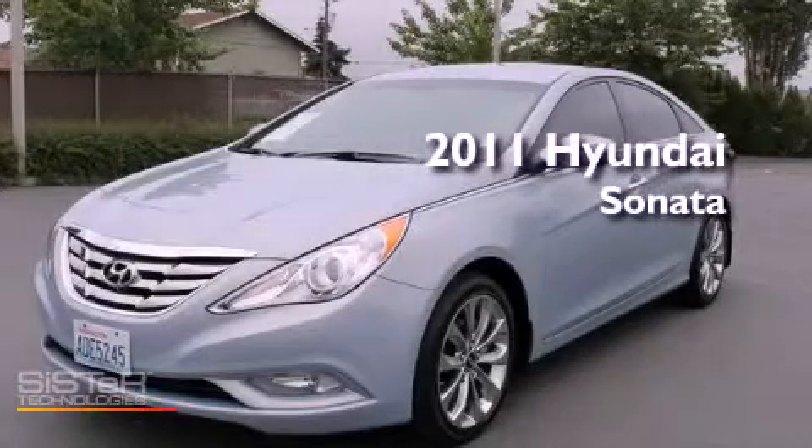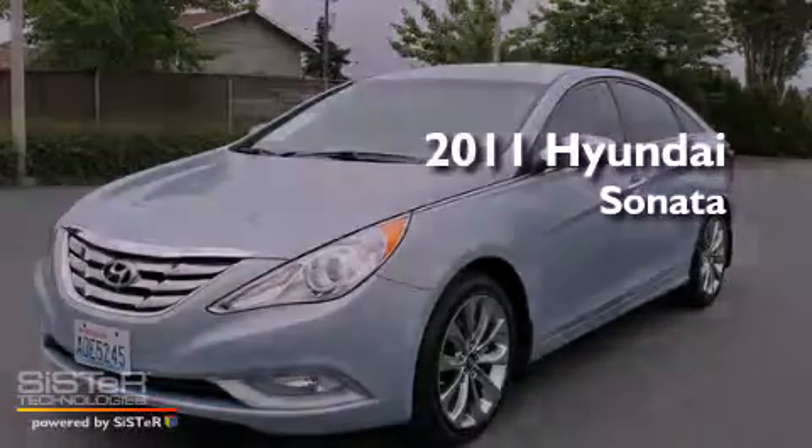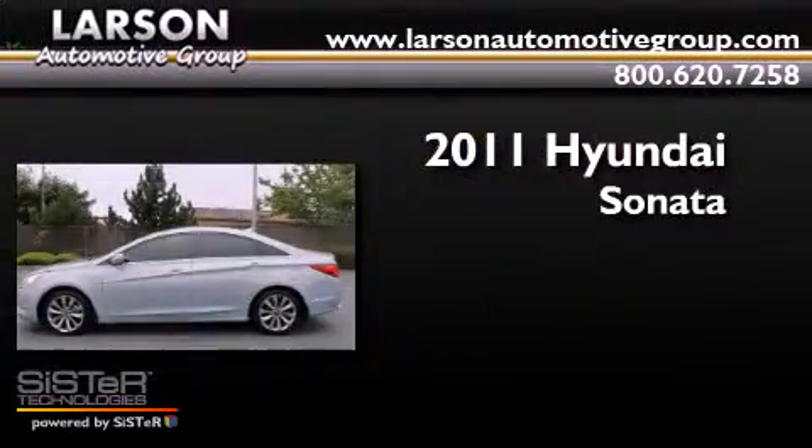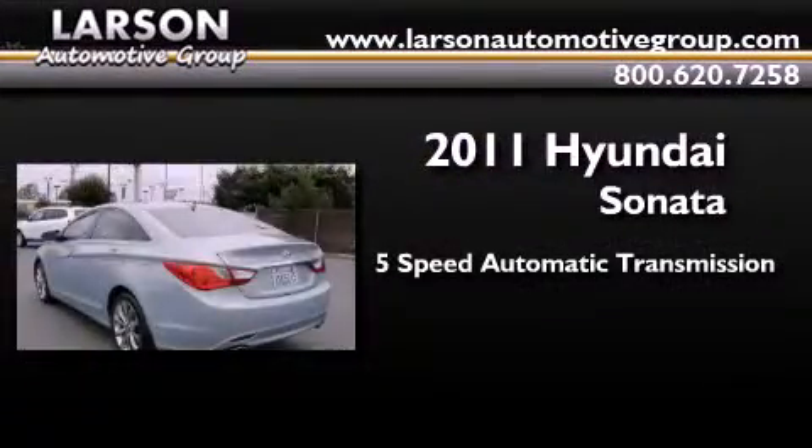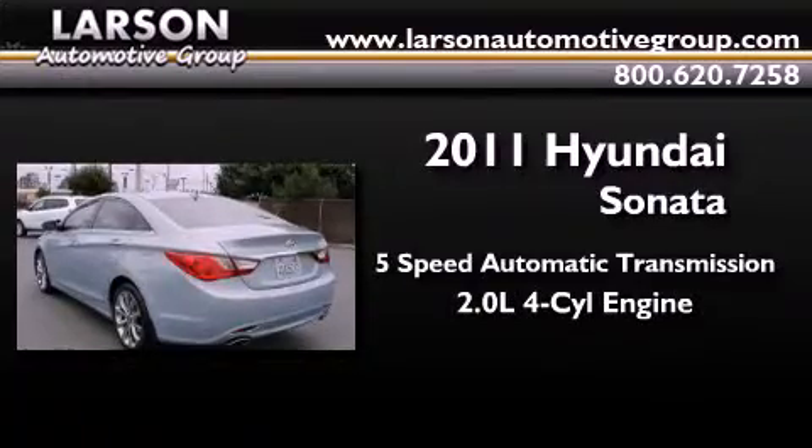This is a certified pre-owned 2011 Hyundai Sonata. This four-door sedan has a five-speed automatic transmission and an inline four-cylinder engine.